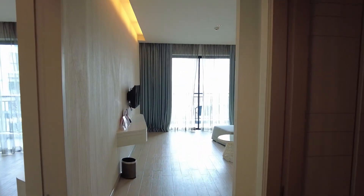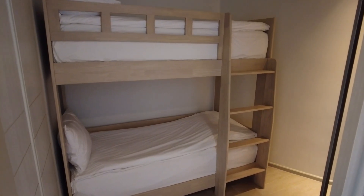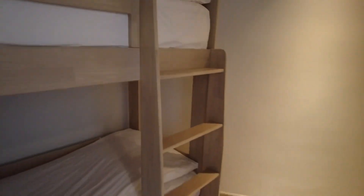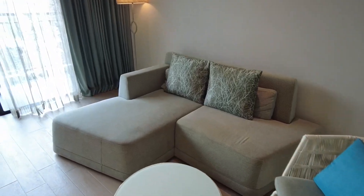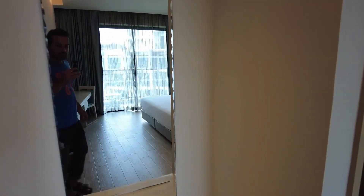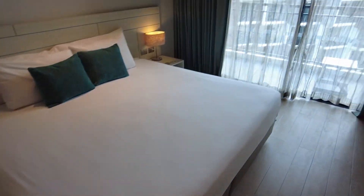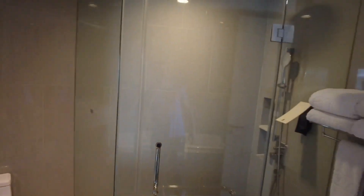The next room is the family suite, which is very similar to the superior room. The main difference is that it has very nice and cozy bunk-style beds for the kids — I'm sure kids are going to love this. It has the same sofa and living room style. This room has two balconies: one on this side and one on the bedroom side. There's a king-size bed and another balcony, with almost the same style bathtub and shower as the superior room.